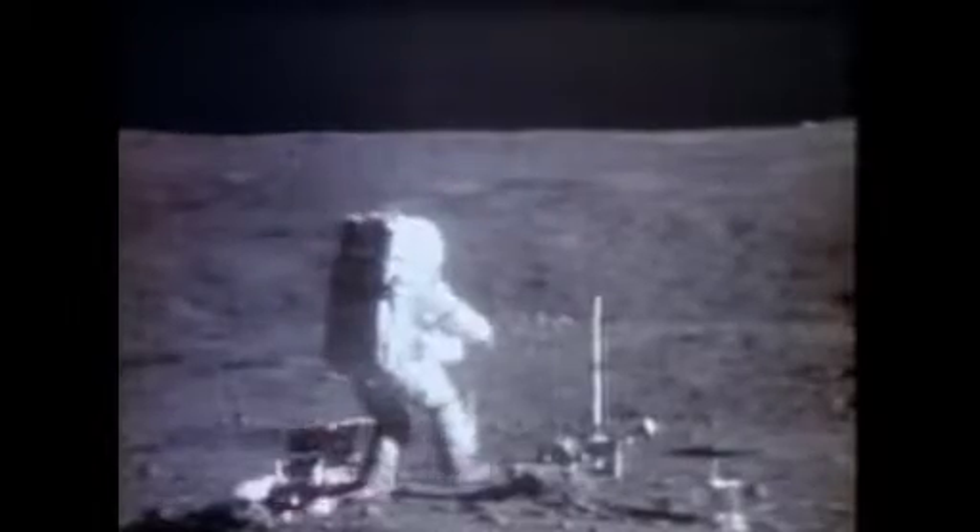Duke, now 83, talked to us about rock collecting on the moon. Working against that suit was demanding. After eight hours in that suit, you were really tired. You'd squeeze in the gloves and in and out of the car and trying to bend over. So it was exhausting.